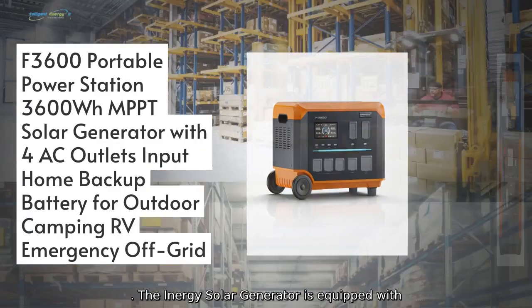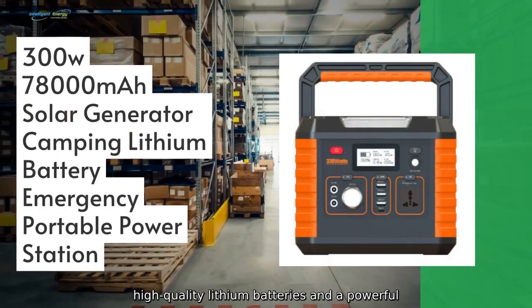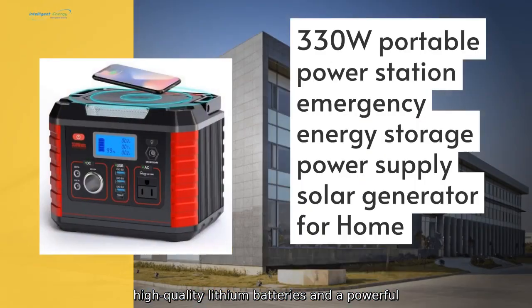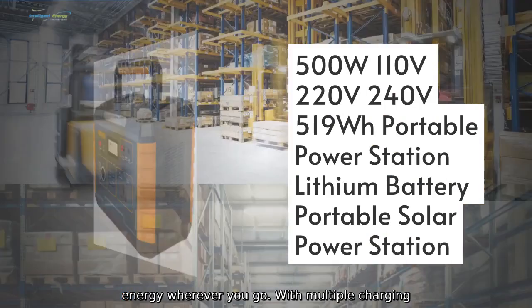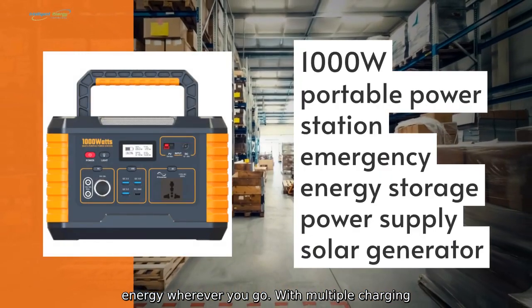The Inergy Solar Generator is equipped with high-quality lithium batteries and a powerful solar panel, providing clean and sustainable energy wherever you go, with multiple charging options including solar.